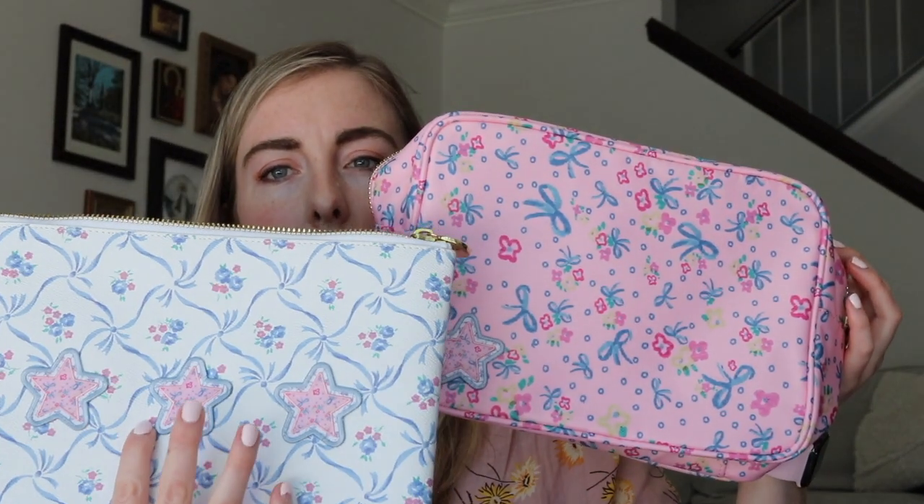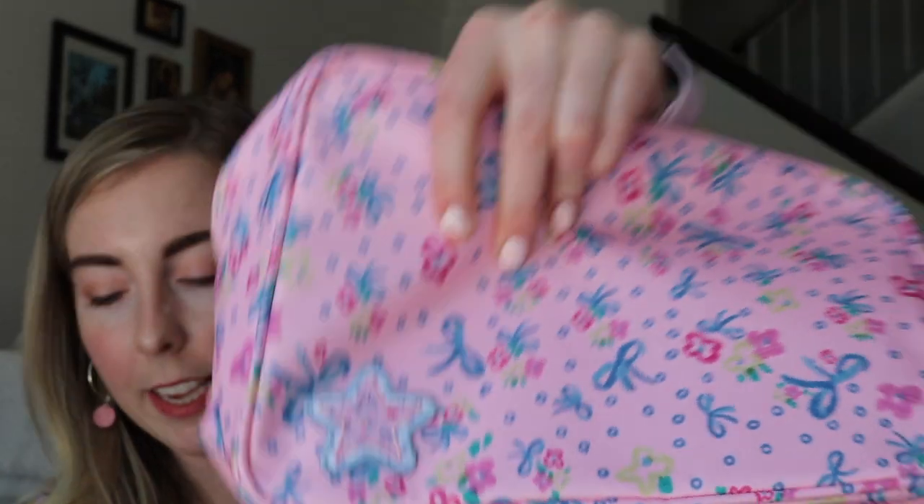I also got a large pouch from the Love Shack Fancy and Stony Clover Lane collaboration. It's the same star pattern and it fits so much inside — it can even fit a few pairs of mini ears, that's how big it is. It has a zip inside as well. I think I'm going to use this for bath accessories like bath salts. I got the star patch on this too, and again I'll probably get them adhesive in the future rather than sewn on, but it looks fine.